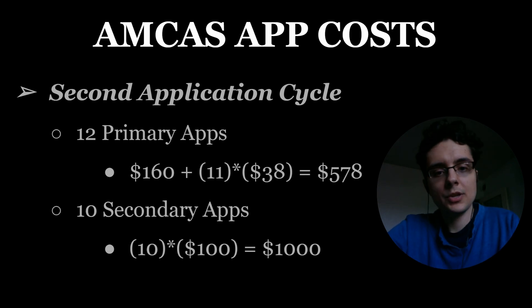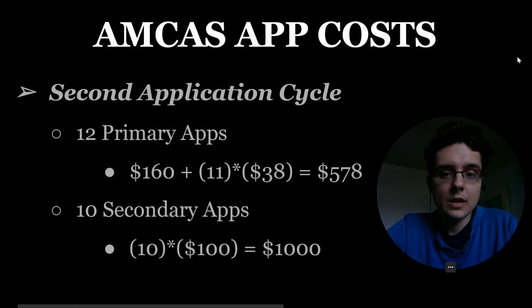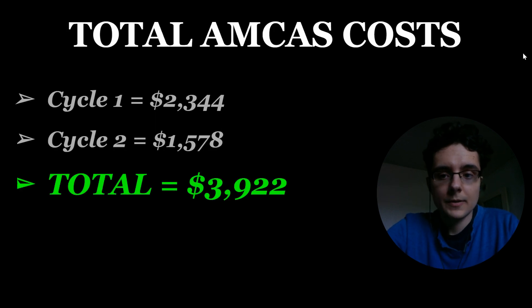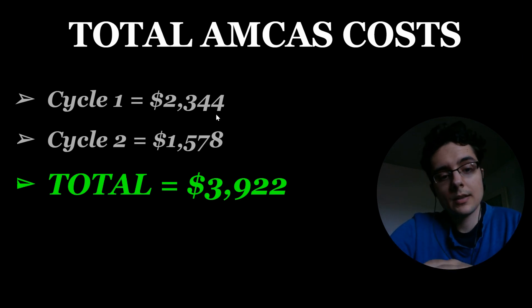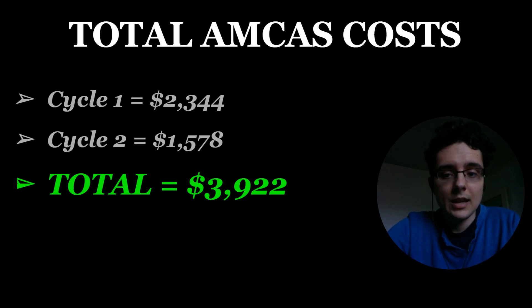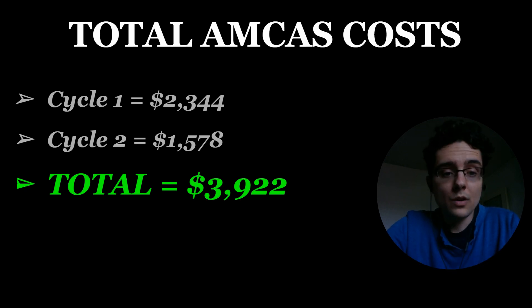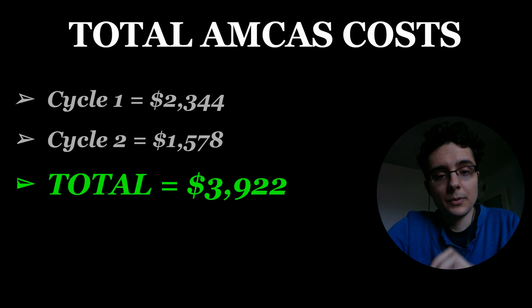For my second application cycle I only submitted 12 primary applications. The cost breakdown is the same: $160 plus $38 for every additional school, so that's $578 for primary applications. I submitted 10 secondary applications at roughly $100 each, so that's $1,000. Looking at my overall application costs: cycle one combining primary and secondary was $2,344, cycle two was $1,578 — the difference being that I applied to fewer schools in cycle two (19 vs. 12). My total cost just for applications was $3,922.